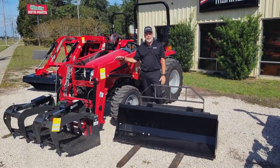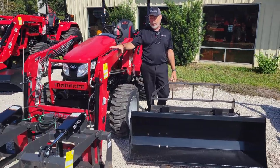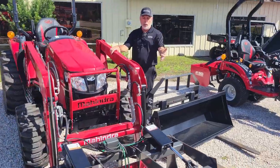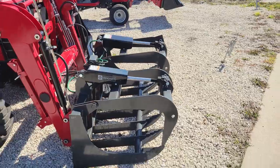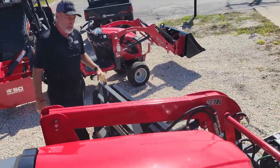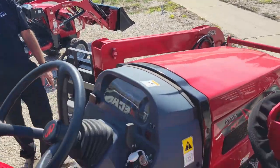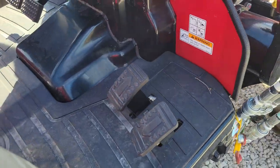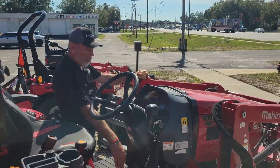Here we have a 2638 hydrostatic tractor with the loader on it. The lift capacity on the loader is 1,640 pounds. We've coupled it with a Titan five-foot grapple. We also have a set of pallet forks available, and it does come with the bucket. This is a fully hydrostatic tractor — no DEF on this 40-horse tractor. It has dual hydrostatic pedals.